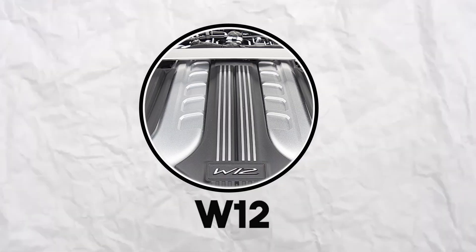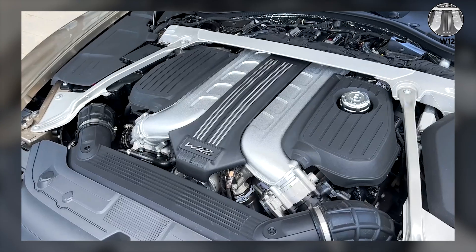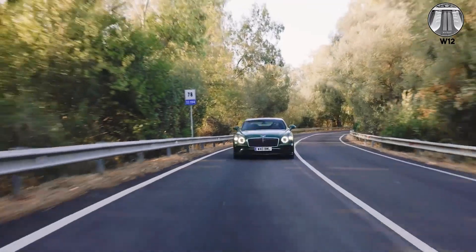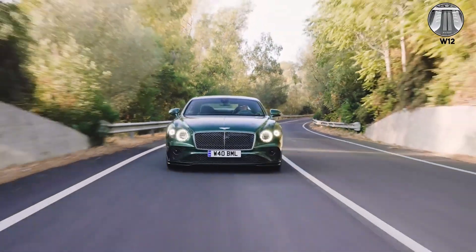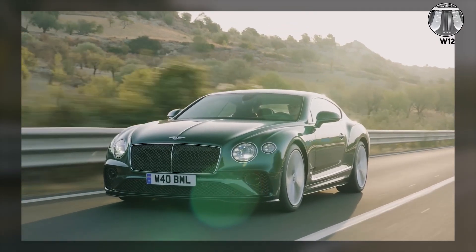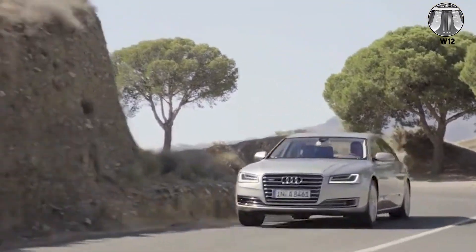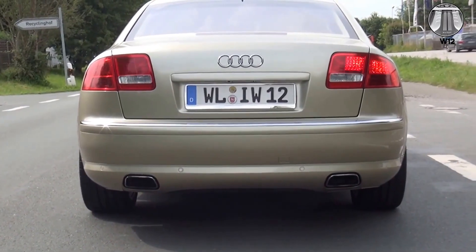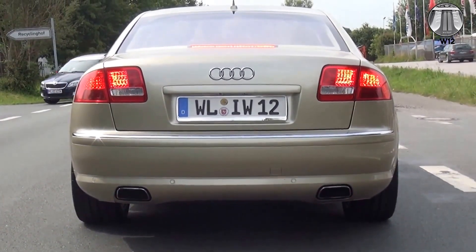W12 — twelve cylinders in W formation. The Bentley W12 is smooth, powerful, and refined. It doesn't scream or shriek — it whispers threats. This is the sound of effortless luxury, of having so much torque that acceleration feels inevitable rather than violent. Audi's version is slightly more aggressive, but still maintains that W12 smoothness — the sound of German engineering applied to ultimate luxury.